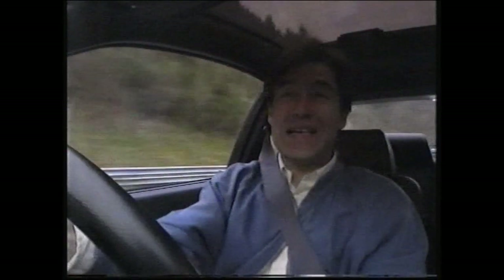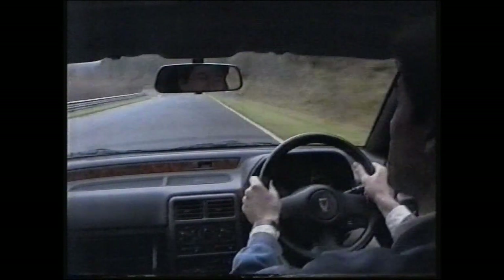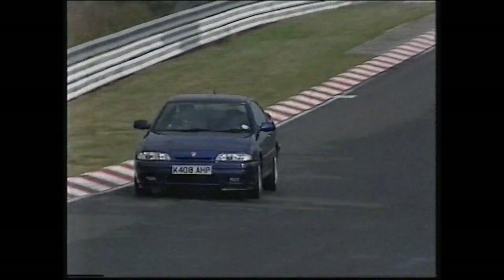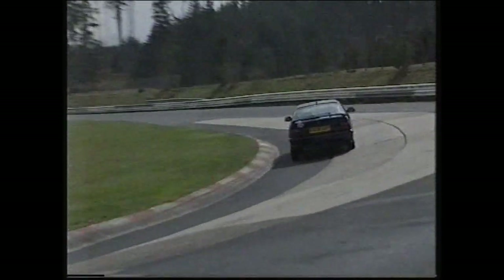The driving position on the Rover isn't that good, to be honest. Although I can get my legs comfortable, there's no telescopic adjustment on the steering wheel. So, as with the Vauxhall, I can't quite get the arm lengths right. Also, the seat's nice leather, but that's not what you need on a racetrack — they don't really hold you that well either. But then, the Rover wasn't designed for the unbridled pleasure of driving around 13 miles of the glorious Nürburgring.